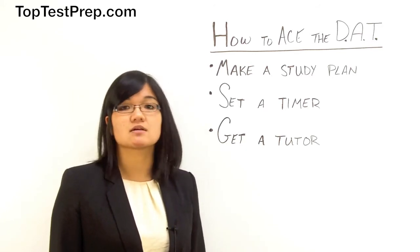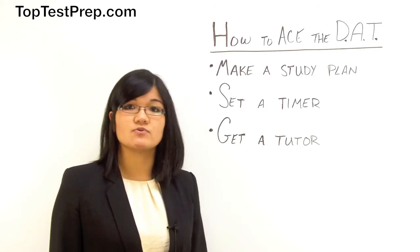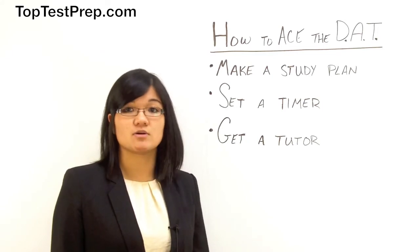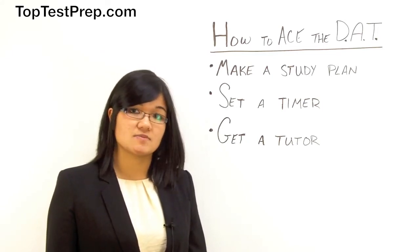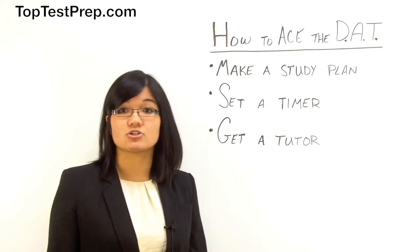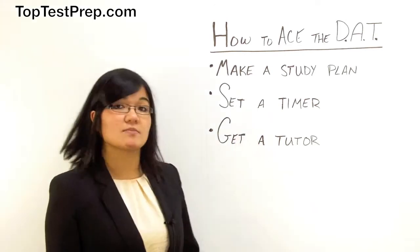At the same time, it's important not to gloss over your weaknesses. If you don't understand a section, or if you're having trouble in some area, don't just skip it. Try to synthesize the information as much as possible, because chances are it's going to show up on your exam.